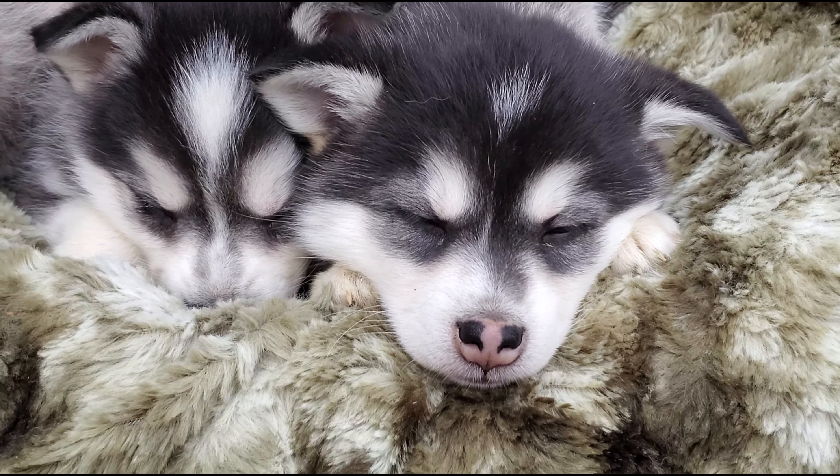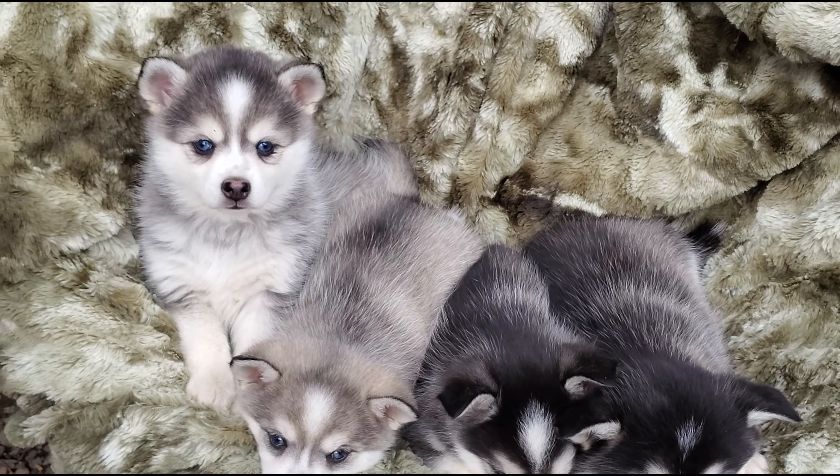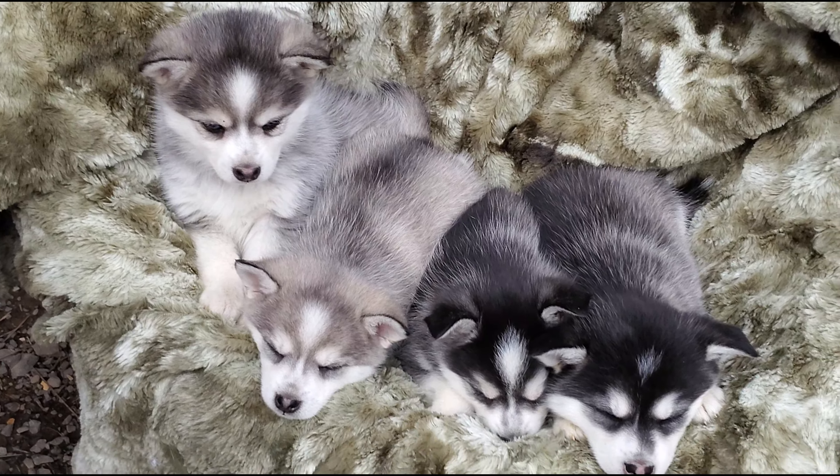Zafira is a little bit shy. But they're all tired now. Are you tired? It's funny that both the boys are gray and the girls are black.